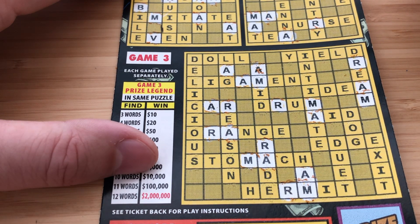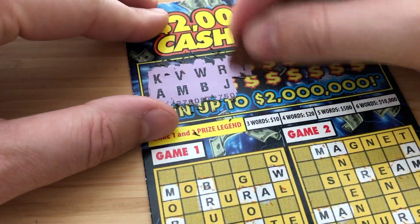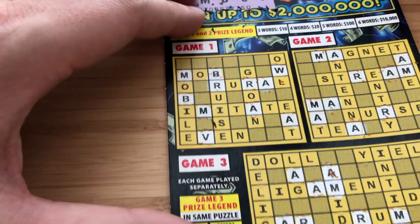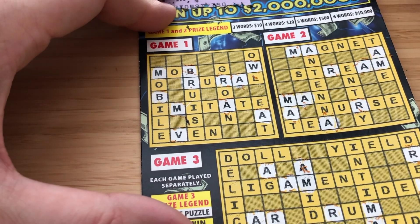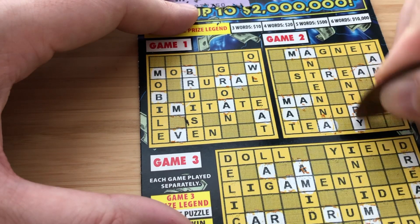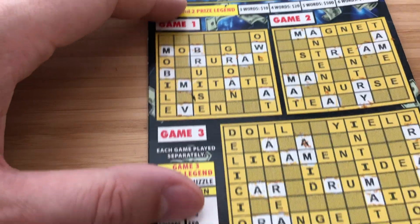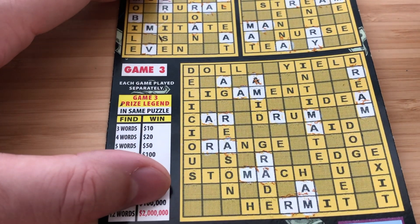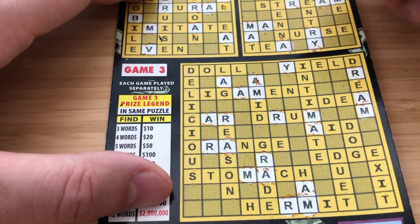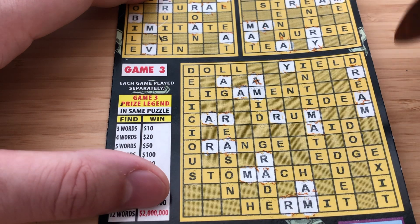I don't see any J's. Next letters are Y and F. I don't see anything on Game 1. Game 2, we have a Y, but no F. Down there — no Y, no F. And in Game 3, we've got a Y here. Don't see Y or F elsewhere. Those are rough.